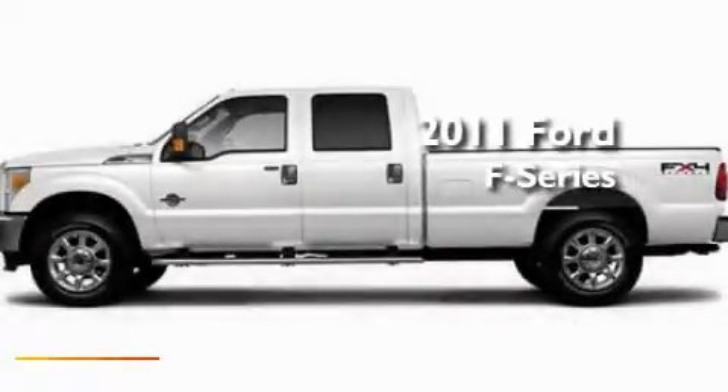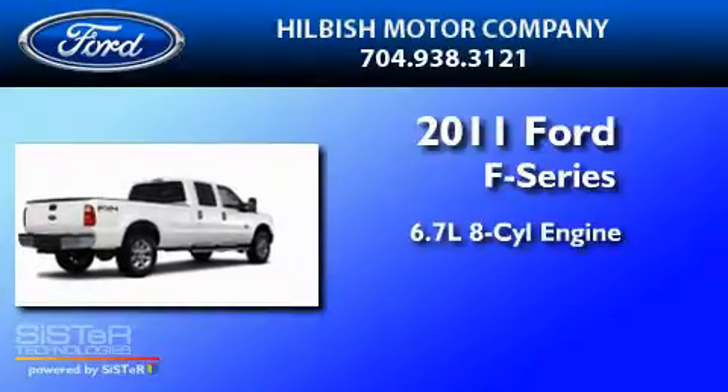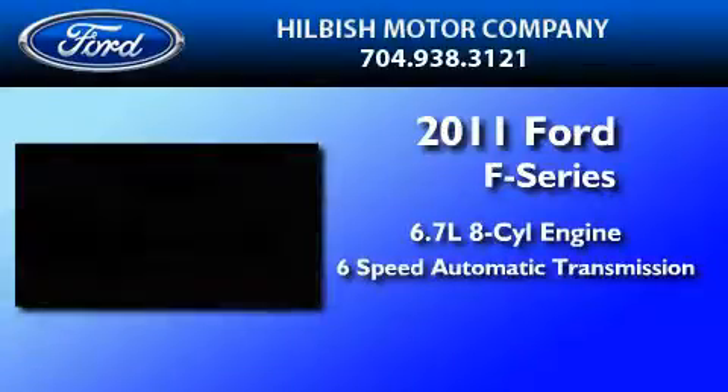This is a brand new 2011 Ford F-250. It has a 6.7-liter 8-cylinder engine and a 6-speed automatic transmission.